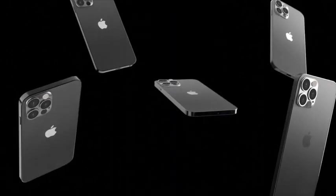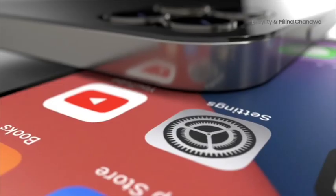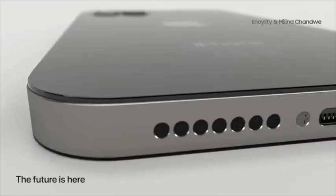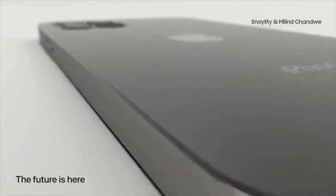Welcome back to Altered Vision TV, Visionaries. In today's episode we will be talking about the new iPhone 12. Before we get started, all links to purchase the new iPhone 12 will be in the description box below for pre-order.